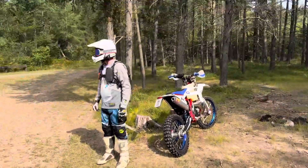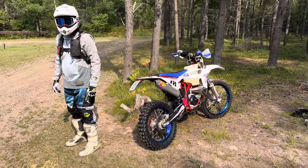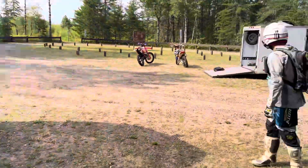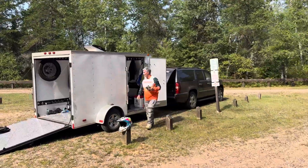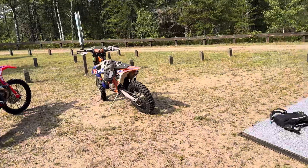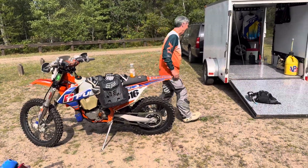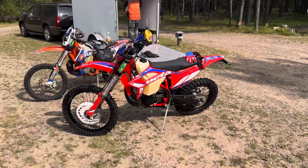You don't get to see our bikes on video very much. So there's Kent and his '22 Beta, and the Idaho rig. And there's Mr. Chris Sexton over there. Chris is on a 2018 KTM 300 — I think it's the last of the carbureted bikes. And there's my '22 Beta.